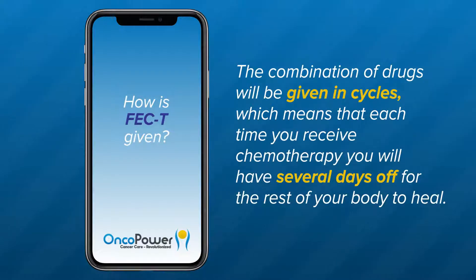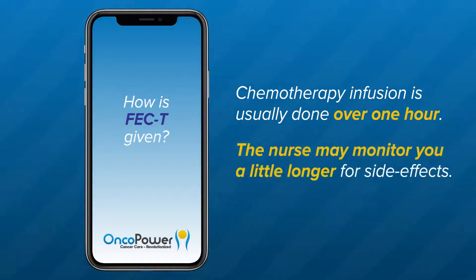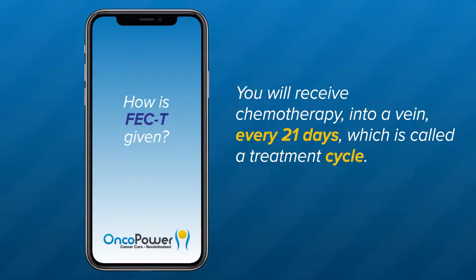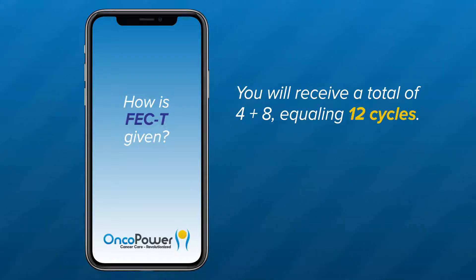How is the FEC paclitaxel regimen given? The combination of drugs will be given in cycles, which means that each time you receive chemotherapy, you will have several days off for the rest of your body to heal. Chemotherapy infusion is usually done over one hour, but the nurse may monitor you a little longer for any acute side effects. You will receive chemotherapy into a vein every 21 days, which is called a treatment cycle. The first four cycles will consist of fluorouracil, epirubicin, and cyclophosphamide, and the following eight cycles will be with paclitaxel. You will receive a total of four plus eight, which equals 12 cycles.